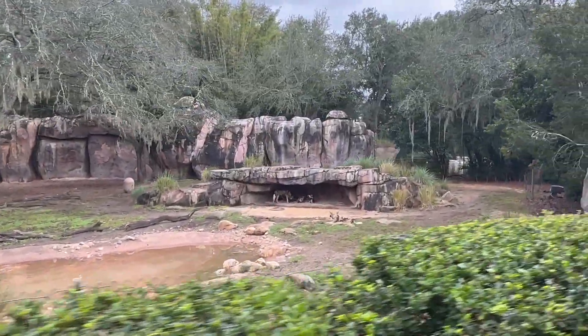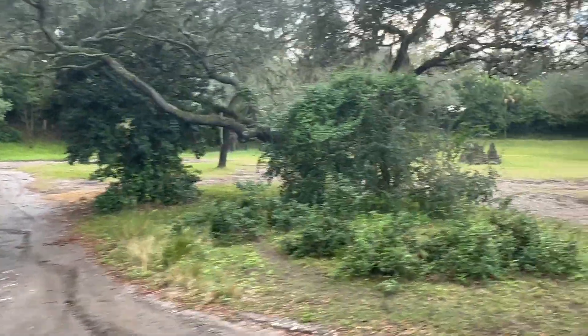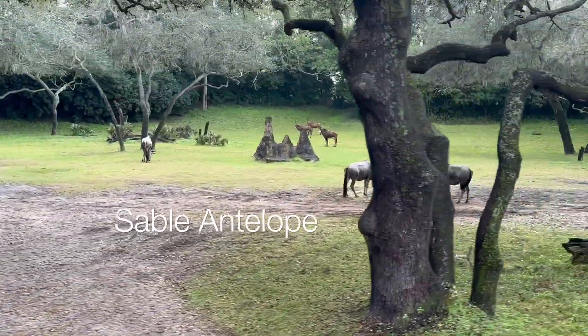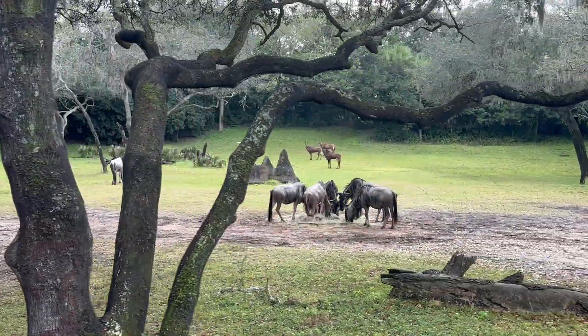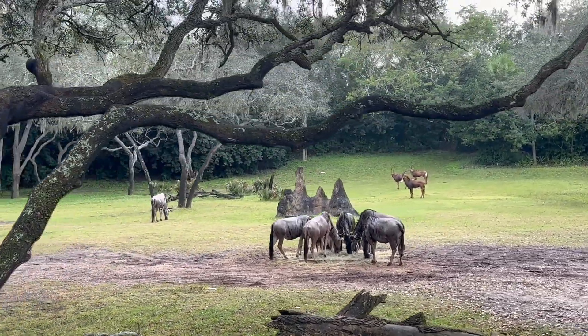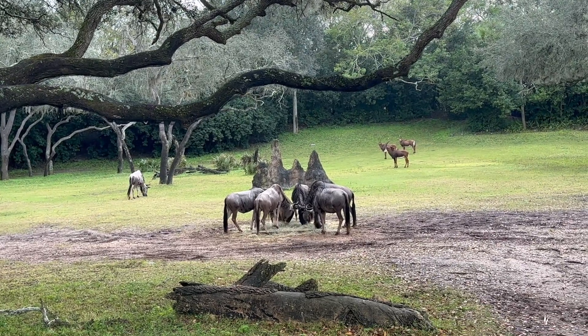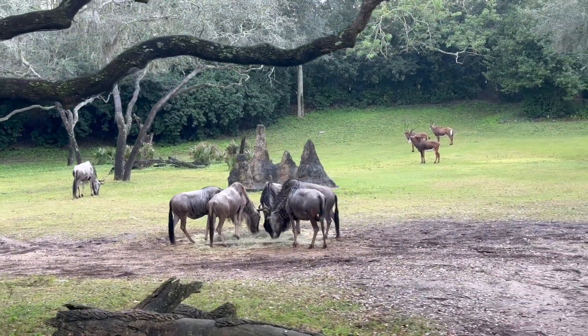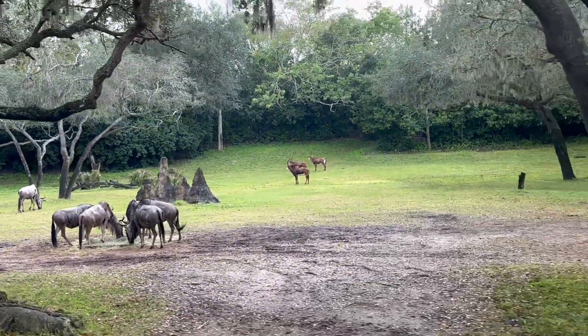We're going to see some wildebeest here on the left-hand side. Further back, those are the Sable Antelope — all the way back with chocolate coloring to their coat. The Sable Antelope are the symbol of the Harambe Wildlife Reserve because of how courageous they are. In a choice between fight or flight, they'll choose to fight. Their antlers are angled backwards to deter animals like lions from jumping on their backs.